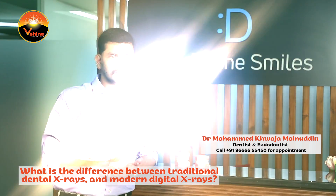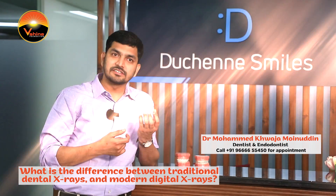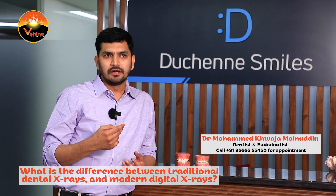Traditional X-rays: there are a lot of advancements in X-rays. There are scans like PSP, and there are phosphorous plates that we place. There is a lot of feasibility but also discomfort with X-rays. There is radiation, similar in level to what is found within sunlight.